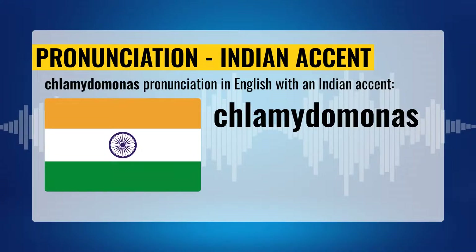Chlamydomonas pronunciation with the Indian accent. Chlamydomonas. Say. Chlamydomonas.